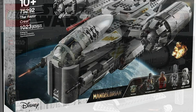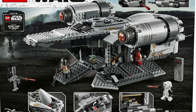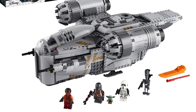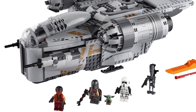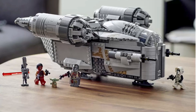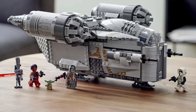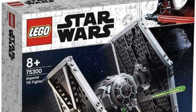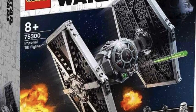Next up we have set 75292, the Razor Crest, priced at £120 in the UK, $140 in the US, and €140 in Europe. Just like the AT-AT, this set was released in 2020, so it's been out for some time. It has sold very well over the last few years and is even a LEGO and Amazon exclusive. It's going to be a real shame to see this one go — it's been a real staple at the LEGO store.